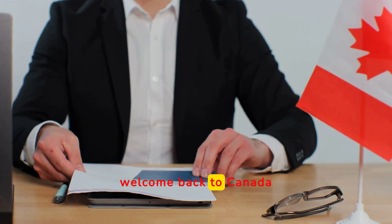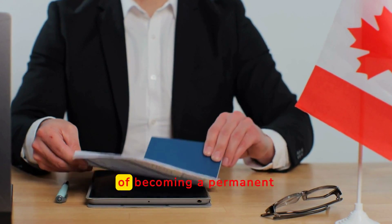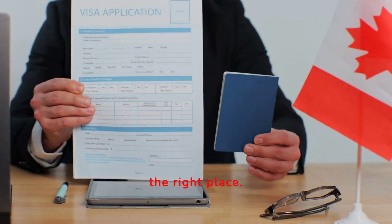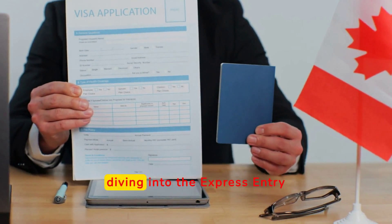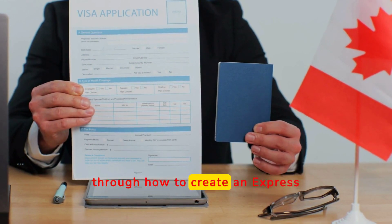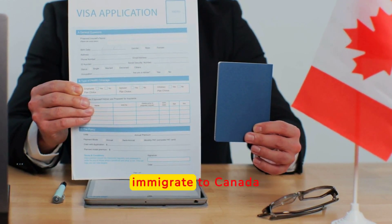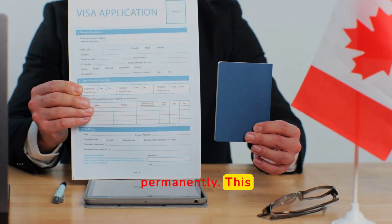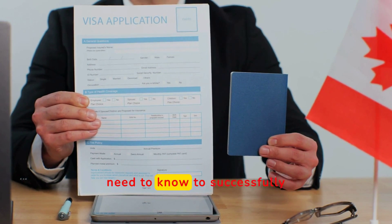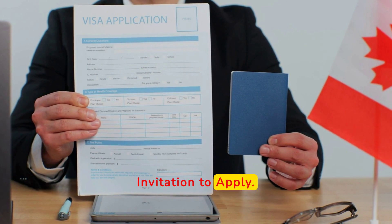Hello everyone, welcome back to Canada Immigration Matters. If you're dreaming of becoming a permanent resident of Canada, you're in the right place. Today we're diving into the express entry process for 2024 and we're going to walk you through how to create an express entry profile if you're a skilled worker looking to immigrate to Canada permanently. This step-by-step guide will walk you through everything you need to know to successfully apply and boost your chances of receiving an invitation to apply.